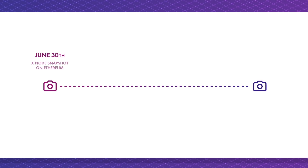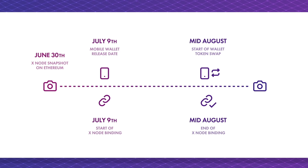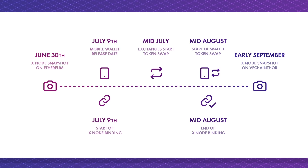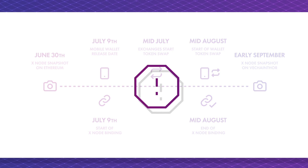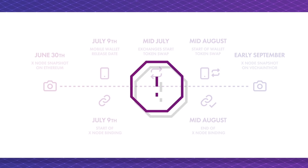On June 30th, there was an Xnode snapshot on the Ethereum blockchain. On July 9th, you can download the official VeChainThor wallet app, and this is also when we'll be supporting Xnode binding. When the Xnode binding process is completed, we will launch the token swap service in the VeChainThor mobile wallet. Around mid-July, exchanges will begin with the token swap from VEN to VET. Finally, there will be a separate Xnode snapshot on the VeChainThor blockchain after the period for Xnode binding has ended. Xnode holders will have to send all of their VET tokens to the VeChainThor wallet before this snapshot, or they will lose their Xnode status.